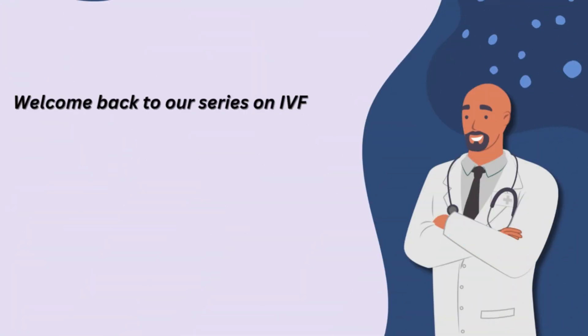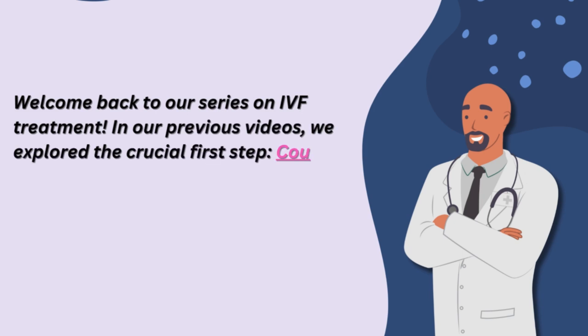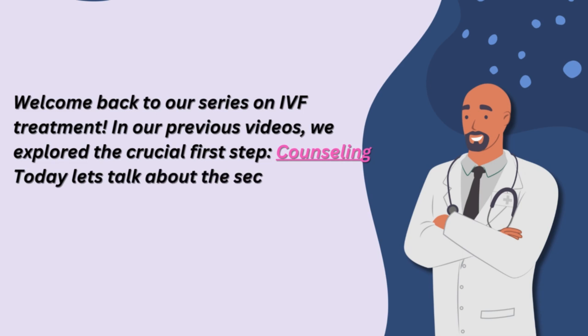Welcome back to our series on IVF treatment. In our previous videos, we explored the crucial first step: counseling. Today, let's talk about the second step, the investigation phase.